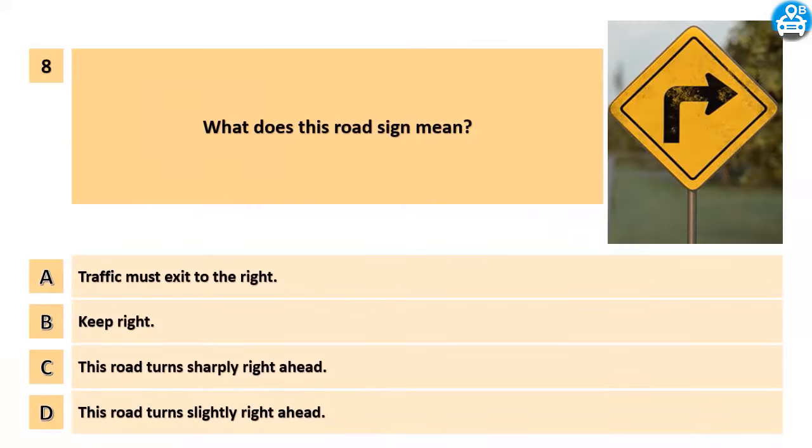What does this road sign mean? A. Traffic must exit to the right. B. Keep right. C. This road turns sharply right ahead. D. This road turns slightly right ahead.